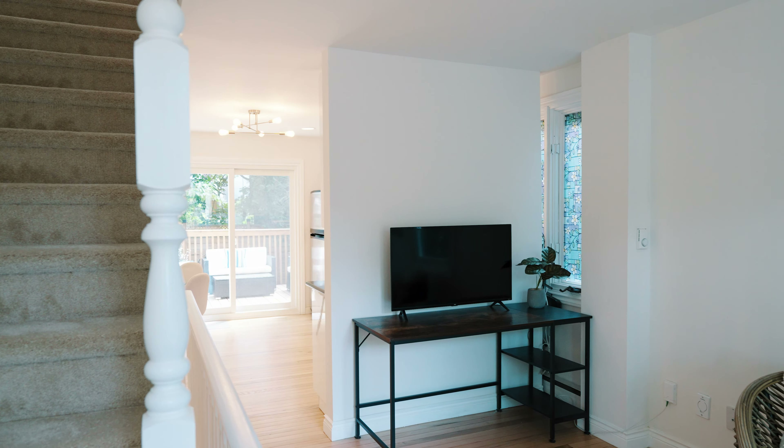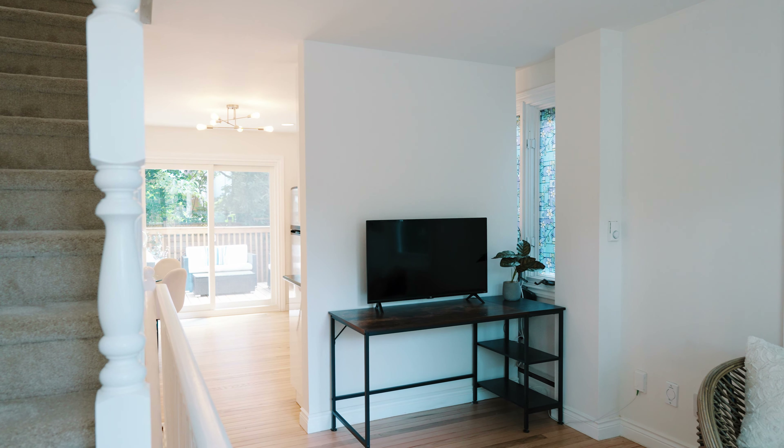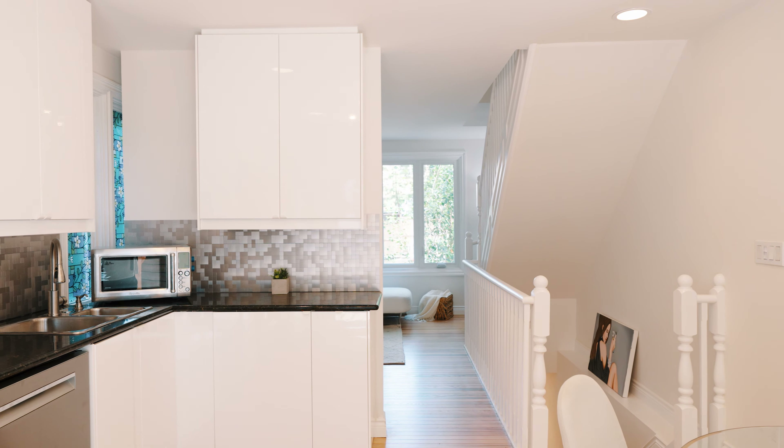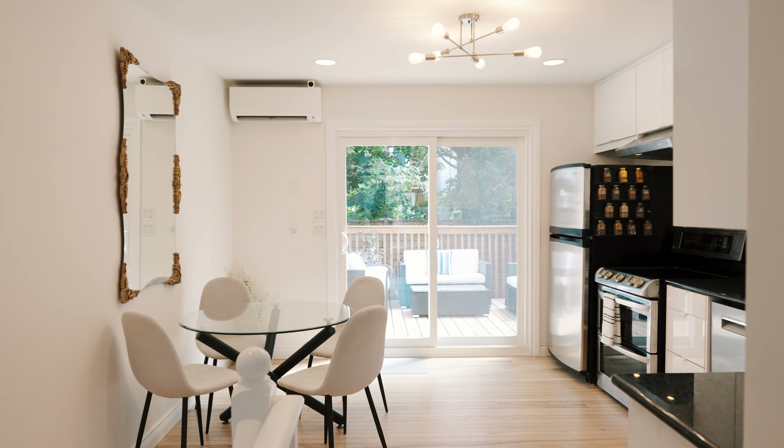This is the main floor. It flows seamlessly together, all renovated, brand new. These floors are like a day old. All beautiful kitchen, living, dining, and the backyard will bring you joy.